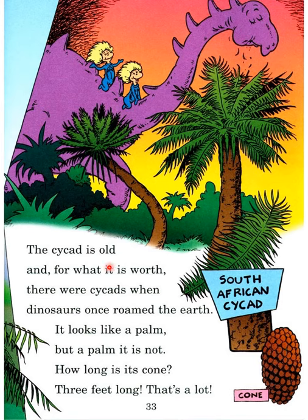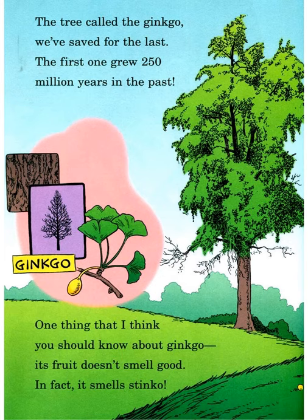The cycad is old, and for what it is worth, there were cycads when dinosaurs once roamed the earth. It looks like a palm but a palm it is not. How long is its cone? Three feet long — that's a lot!